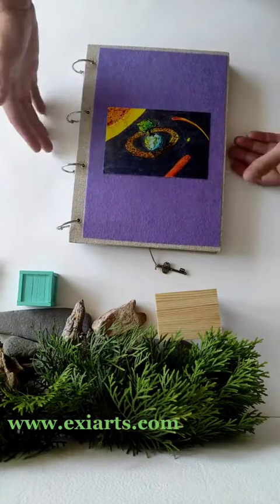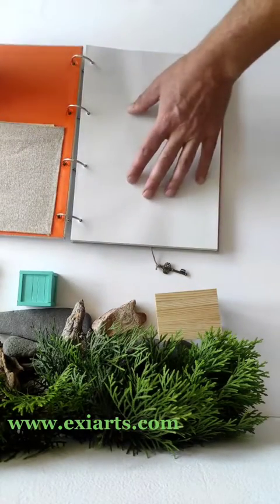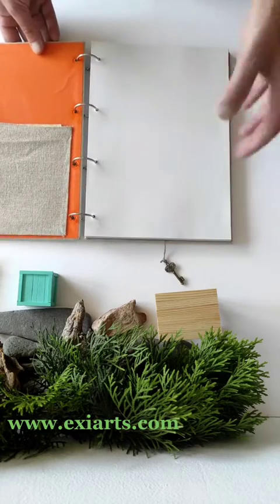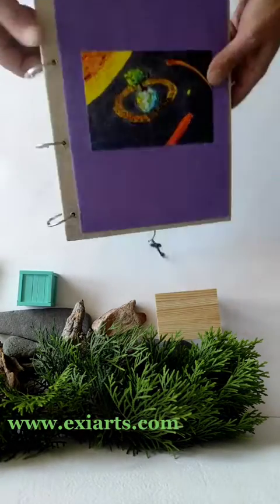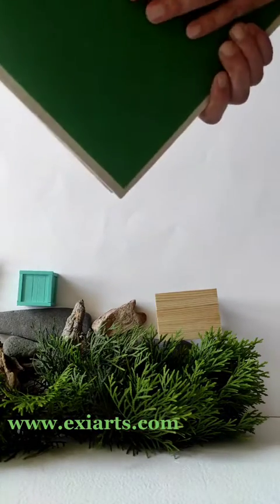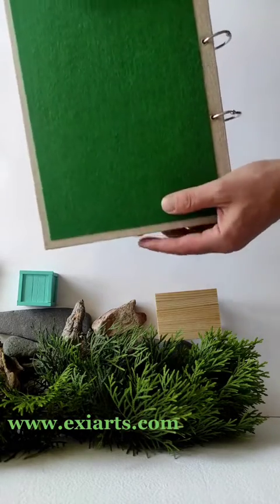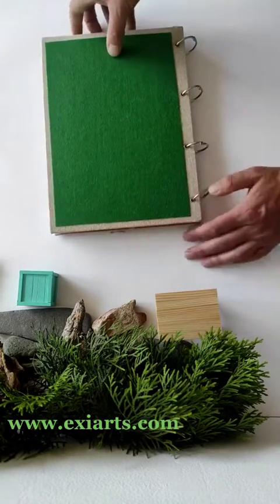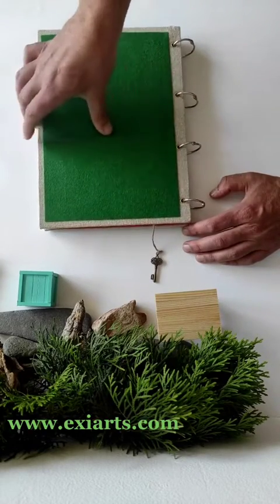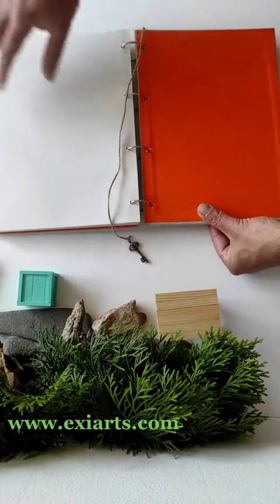This is a refillable book — you can open the metal rings, take off all the pages and covers, change or add different pages. The book has hard covers, it's very durable, and it's made in a way that's going to last for many, many years to come.